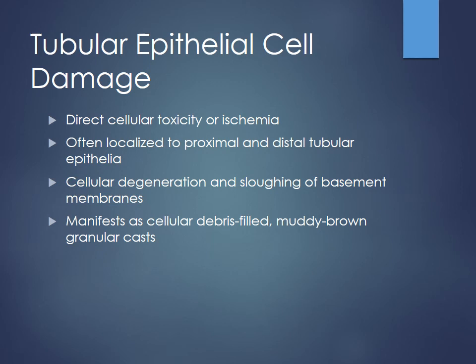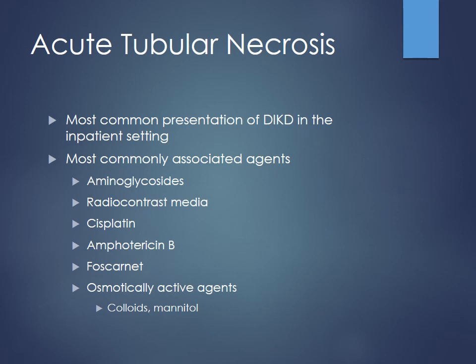Some drugs cause tubular epithelial cell damage through direct cellular toxicity or ischemia, usually limited to the proximal or distal tubular epithelia. When this happens, you see cellular degeneration and sloughing of the basement membrane — that's where you start to see sediments build up. Muddy brown debris-filled casts are where you'd normally see and think about epithelial cell damage occurring. With acute tubular necrosis, this is the most common presentation for drug-induced kidney injury in the inpatient setting.